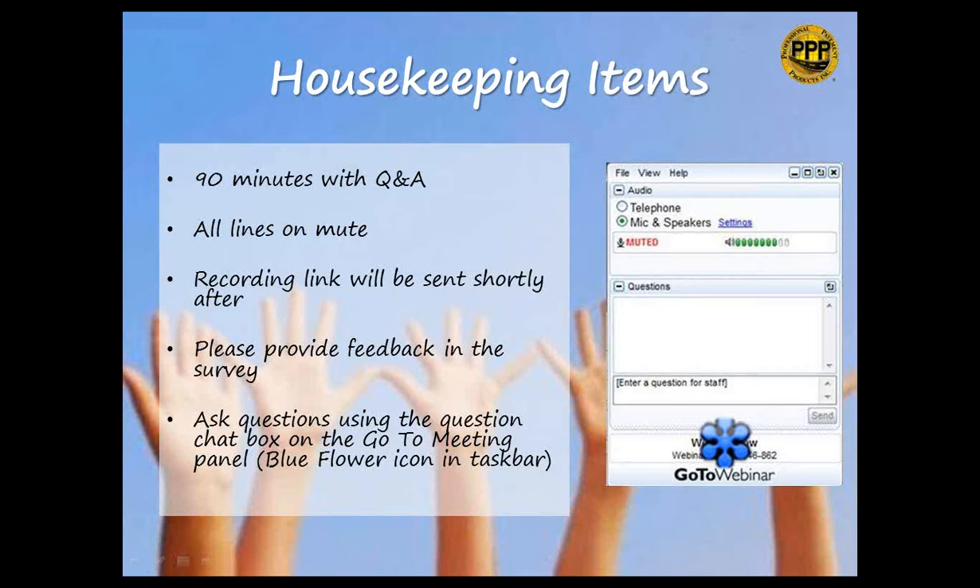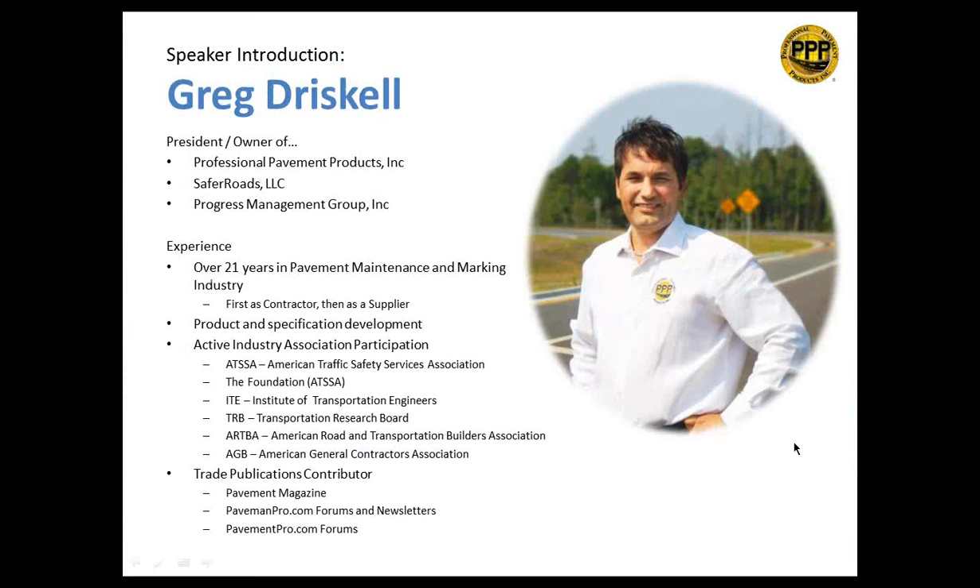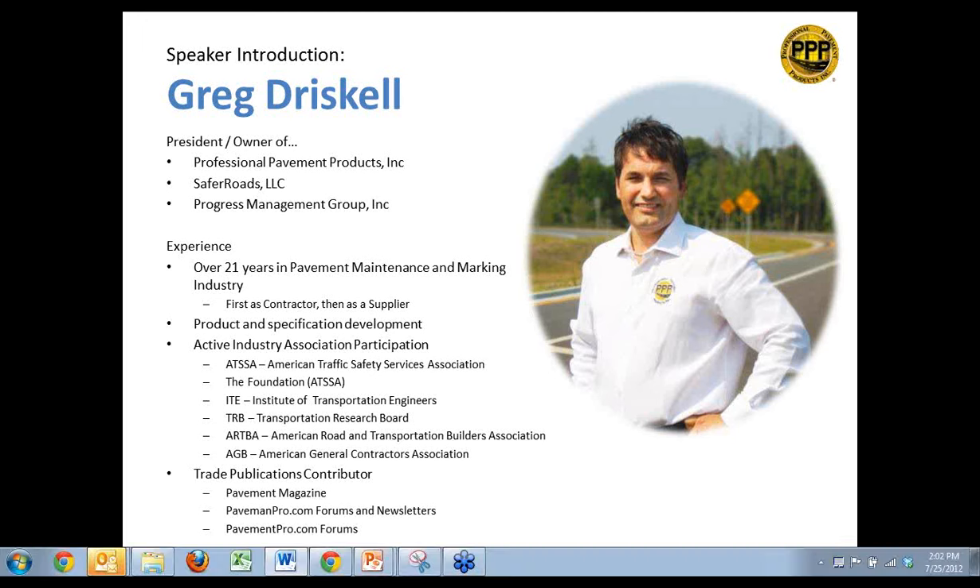The lines will be on mute throughout the entire event, and today's presentation is being recorded. It is presented by Greg Driscoll, the President and Founder of Professional Pavement Products. Greg has over 20 years of industry experience, first as a contractor, then as a supplier. He is very hands-on with the development of our Medallion Products line of traffic paints and pavement maintenance products, and the selection of our over 700 products that PPP currently carries.